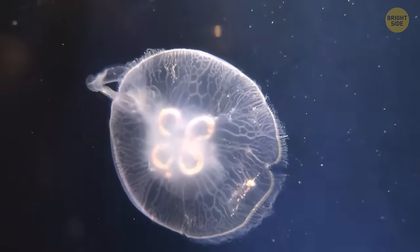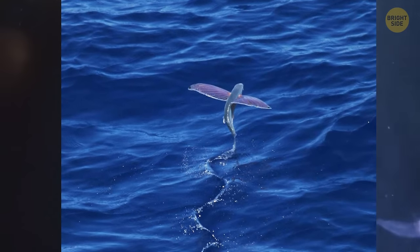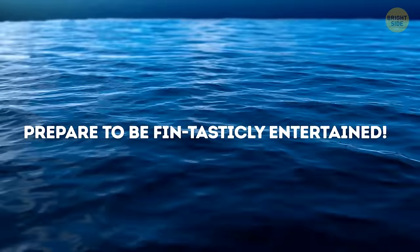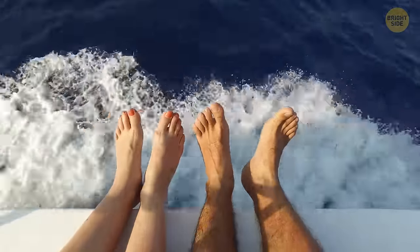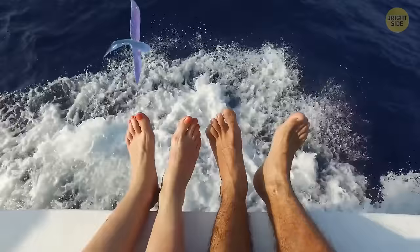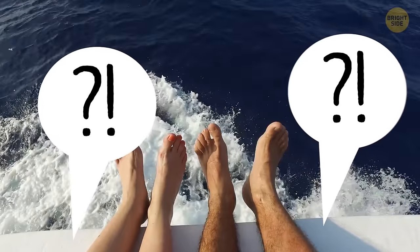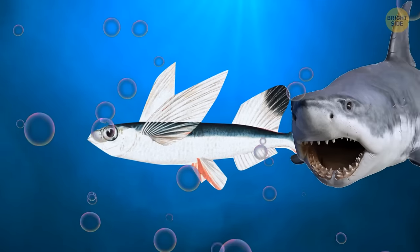Speaking of amazing sea creatures, what about a fish that can fly? We're about to stumble upon a land where fins meet flying and the ocean becomes a runway for these airborne acrobats. Picture this: you're lounging by the warm ocean waters, minding your own business, when suddenly you see a fish soaring through the air like a torpedo. They are real, and they've got some serious style. With their sleek bodies and pectoral fins that resemble wings, they're the high flyers of the sea.